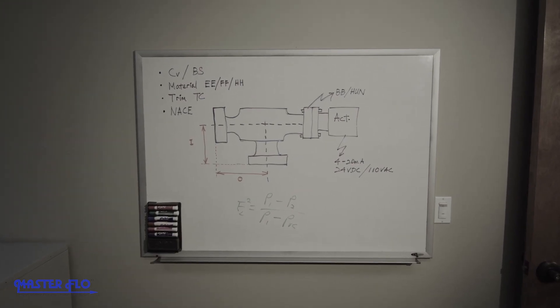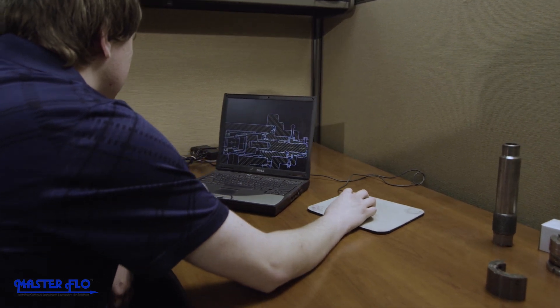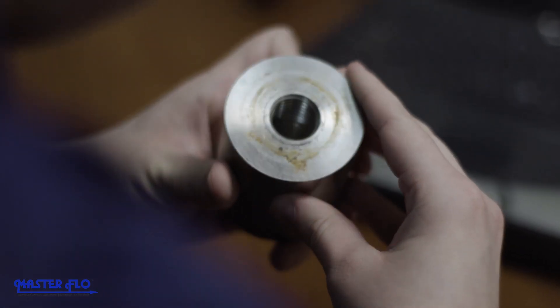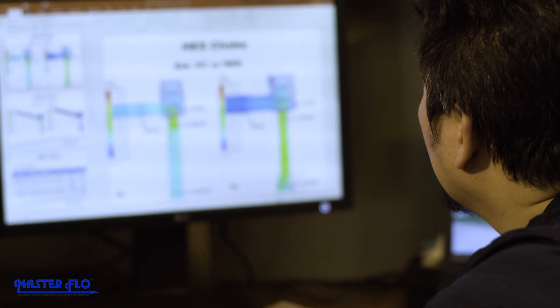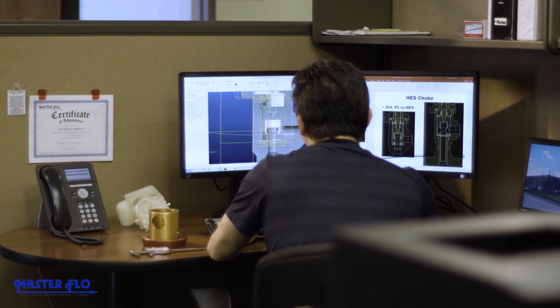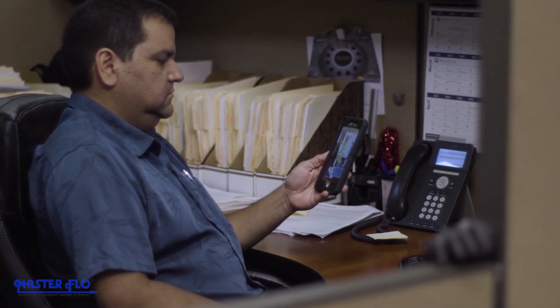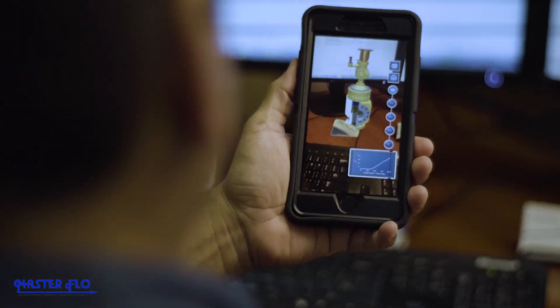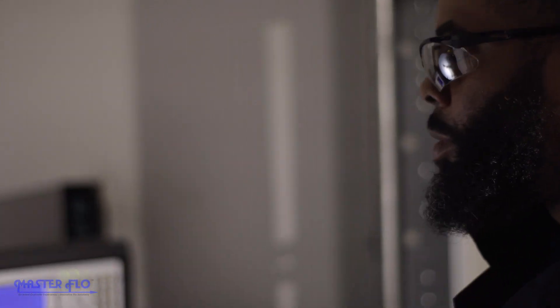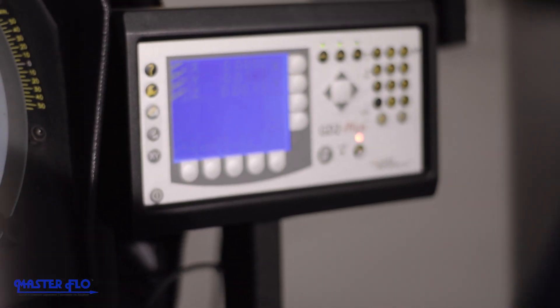In 1982, we introduced our first choke valve. Through the years, we've updated our technology and perfected our choke valves, providing valves that are easy to maintain and inspect in the field. We've introduced new materials and improved our erosion-resistant designs, while keeping the high standards we've set for effective flow management.